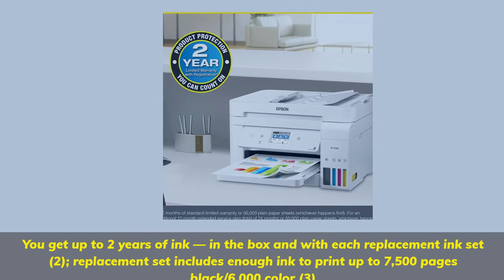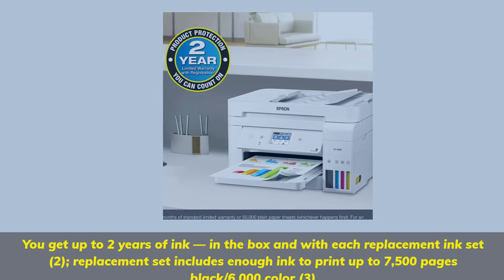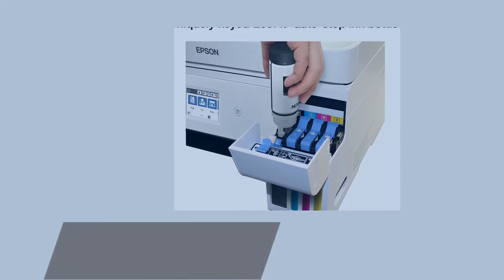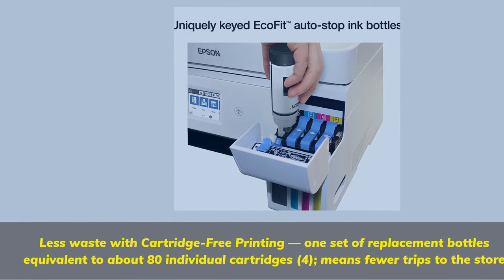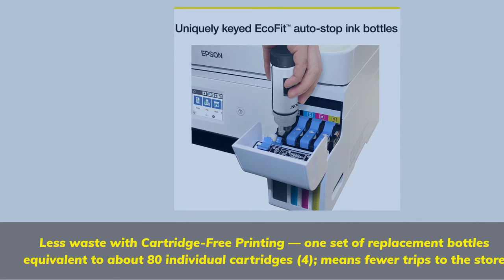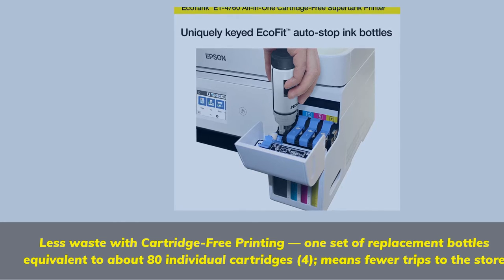Each replacement set includes enough ink to print up to 7,500 pages black and 6,000 color. Less waste with cartridge-free printing — one set of replacement bottles is equivalent to about 80 individual cartridges, meaning fewer trips to the store.